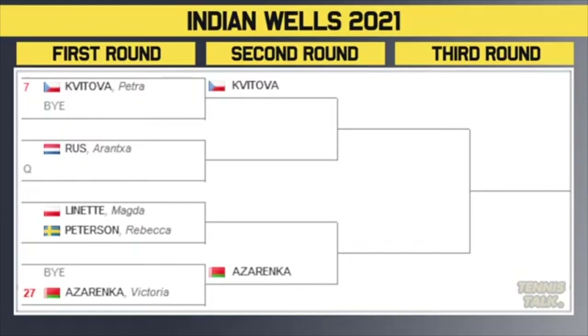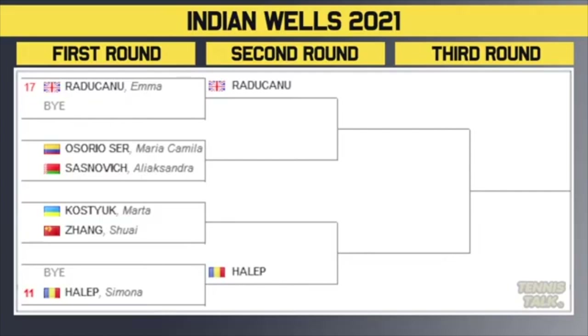Bottom half of the draw — this is where things get really interesting. Section five is ridiculous. You've got Kvitova, the number seven seed, getting a bye in the first round — she takes on the winner of Rus or a qualifier. Then Lynette versus Pedersen, winner of that versus Azarenka. So Azarenka versus Kvitova is a third round matchup. Then the US Open champion, Raducanu, the 17th seed, gets a bye in the first round. She'll take on the winner of Sasnovich or Serrano in the second round. Then Kostjuk versus Zhang — winner of that versus Halep. So Halep versus Raducanu could be a third round matchup. And the winner of this section plays Kvitova or Azarenka in the fourth round — so Raducanu versus Azarenka could happen back to back. It's a tough but very fun section of the draw.